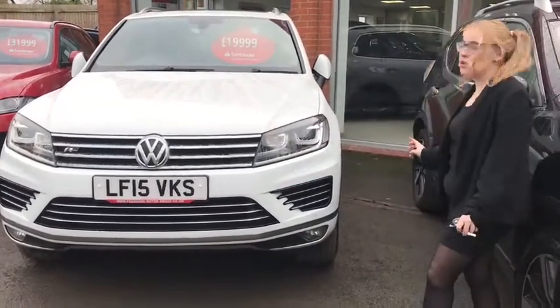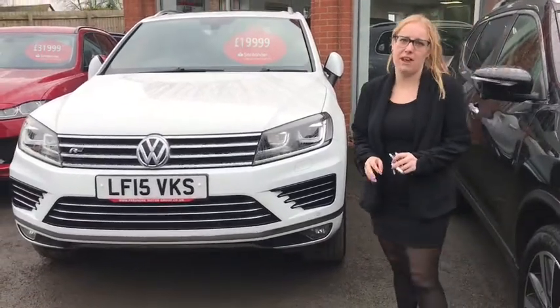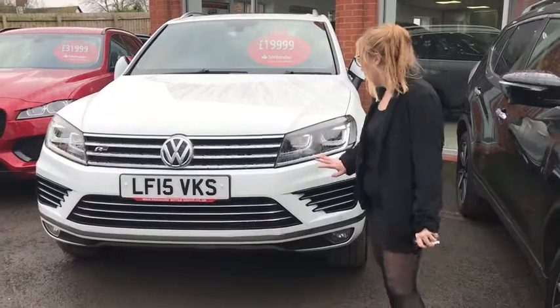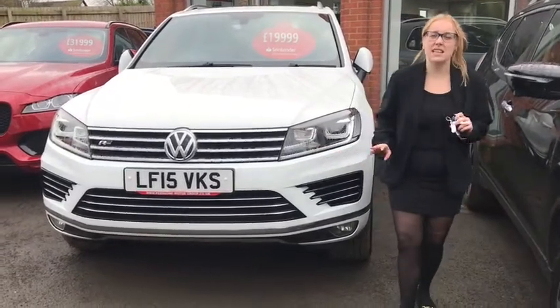You've got amazing 20-inch alloys, so they're perfect for off-road driving, and a great feature is that it comes with parking sensors, which is ideal for a larger car.